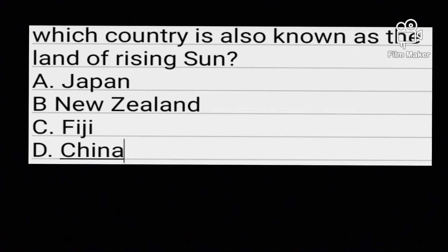Question number six: Which country is also known as the land of the rising sun? Option A: Japan. Option B: New Zealand. Option C: Fiji. Option D: China.